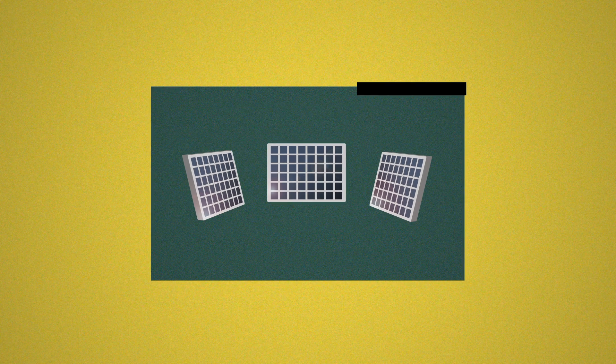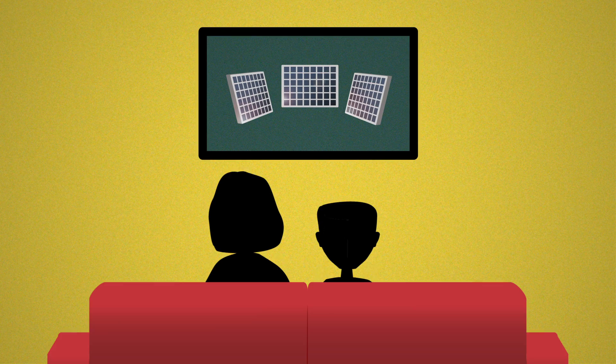Quantum dots can be used in medical imaging, solar cells, and even flat screens. You might be using quantum dots to watch this very video.